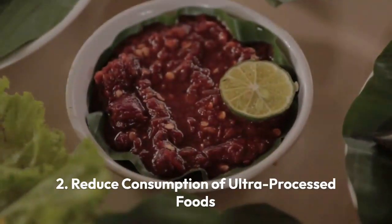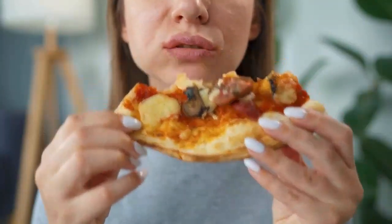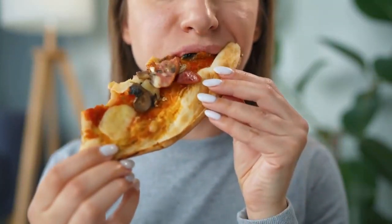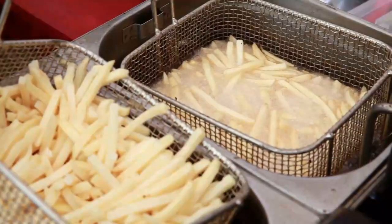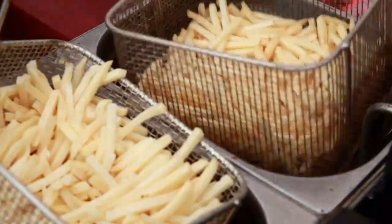Tip 2: Reduce consumption of ultra-processed foods. Ultra-processed foods are typically high in fat, sugar, and various additives. Examples include sugar-sweetened beverages, chips, pre-made desserts, and processed meats that are bad for your health.